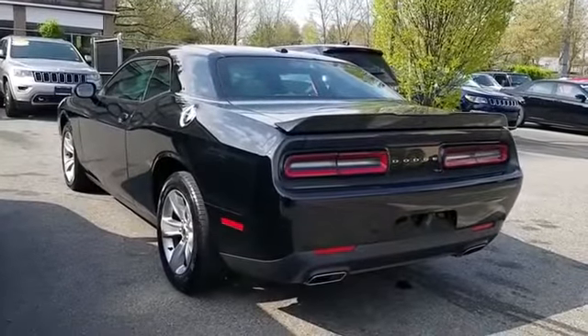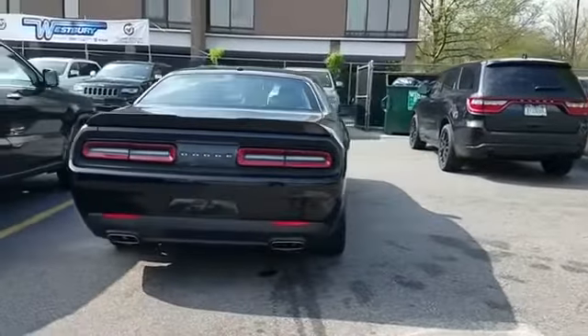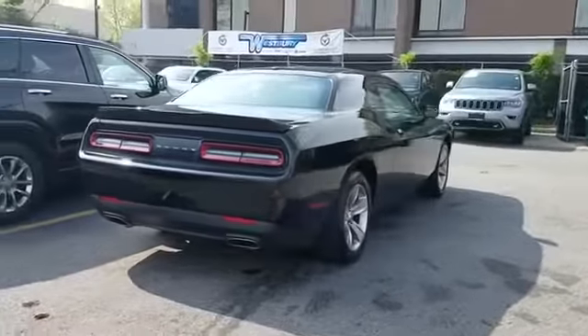It looks as sharp as it performs, with stylish features which include backup camera, multi-zone air conditioning, heated side view mirrors, power driver seat, and pass-through rear seat.